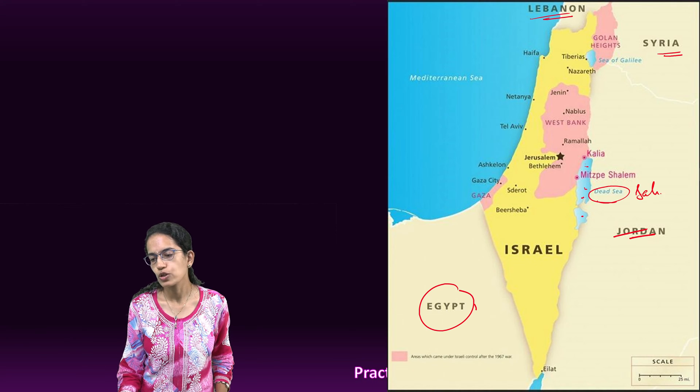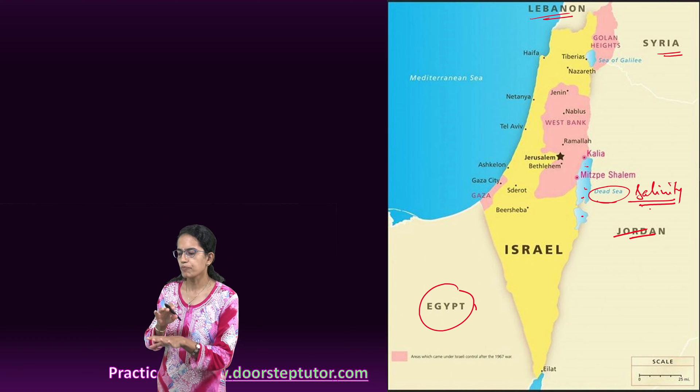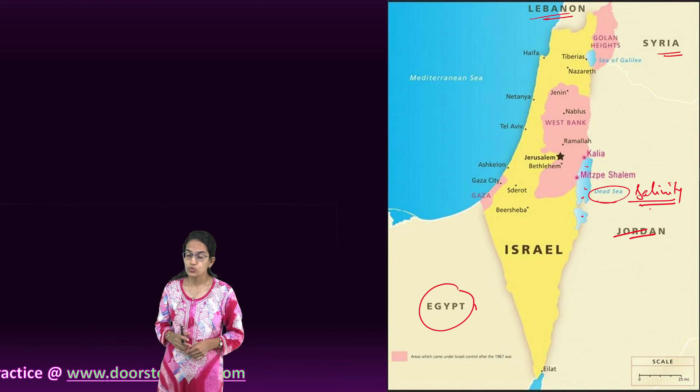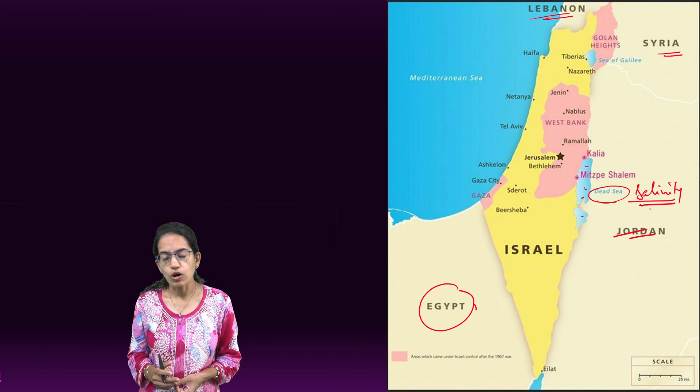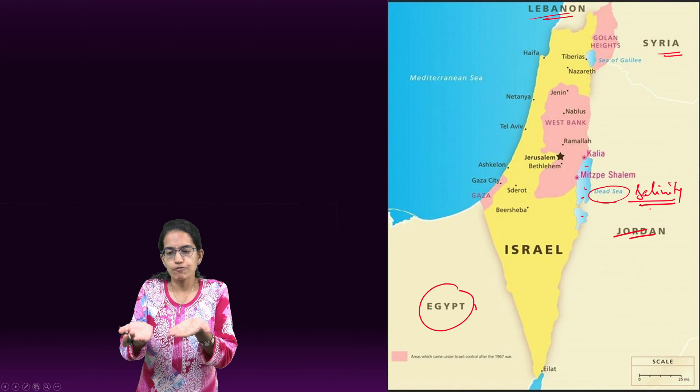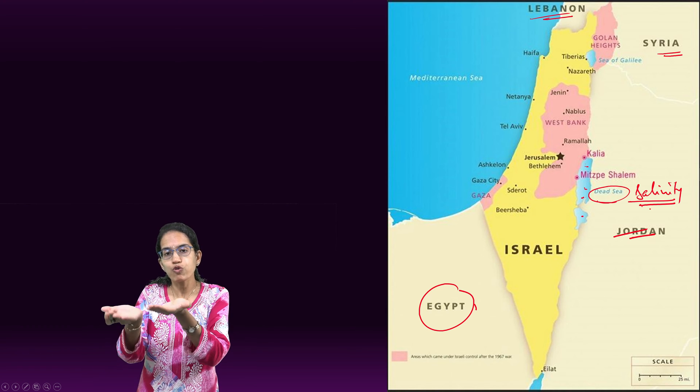The Dead Sea is known for its extremely high salinity. As a result, this region is rich in mineral deposits. Due to the salinity, if you try to swim there, you would actually float in that area.